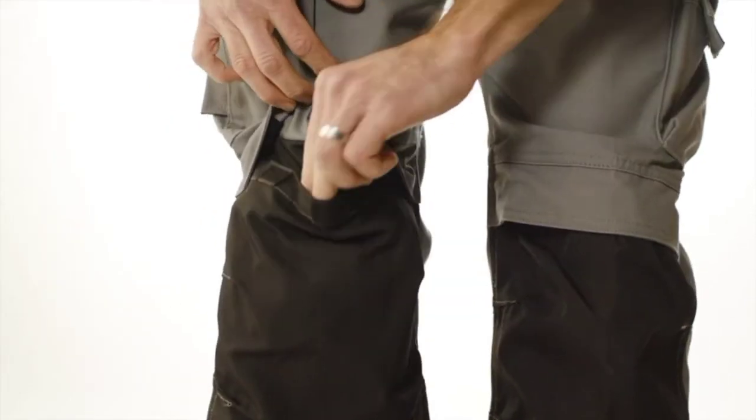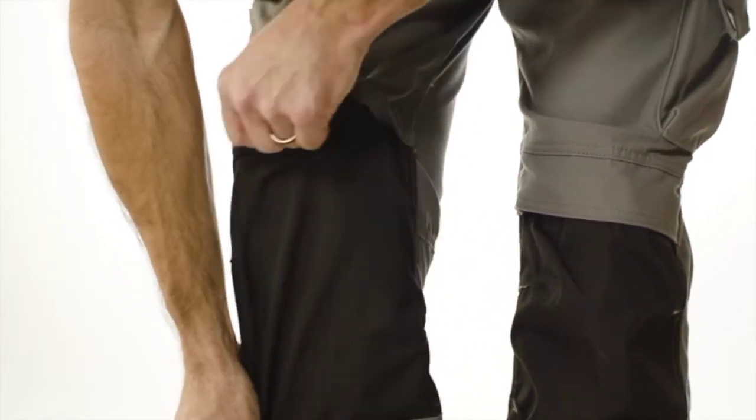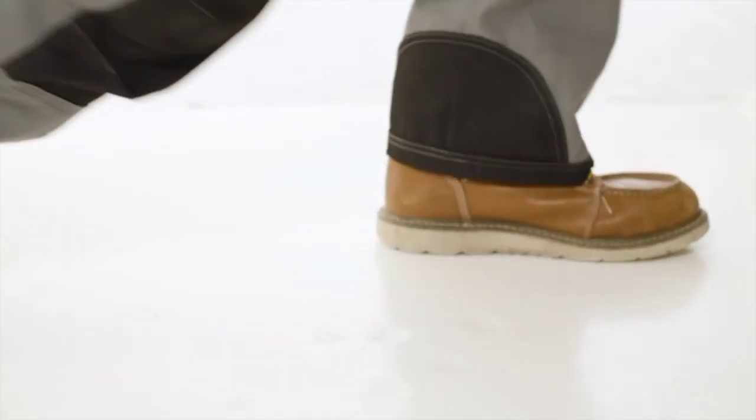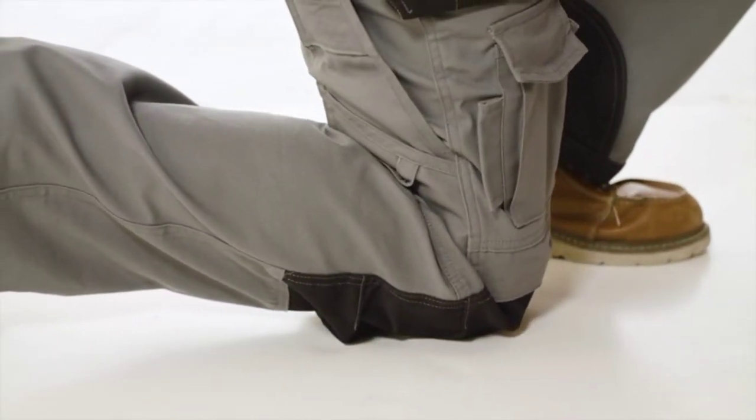These pants have articulated knees with a top-loading knee pad pocket. The pocket makes it very easy to remove the knee pad for washing, and the articulated knee makes the pant very comfortable when bending down.